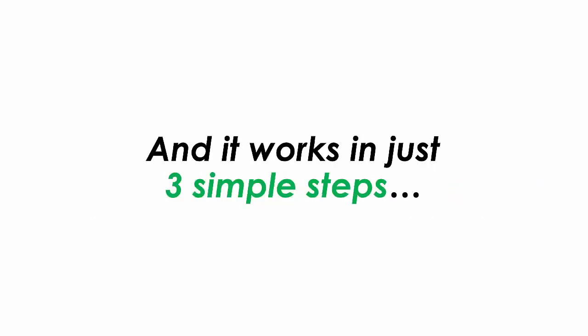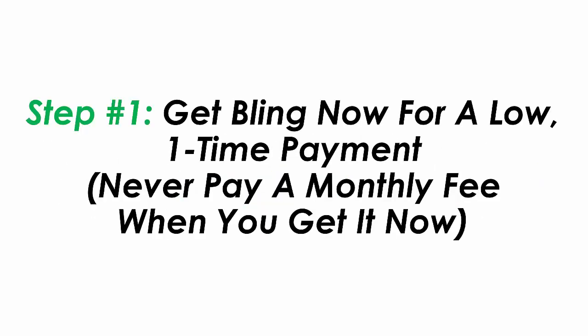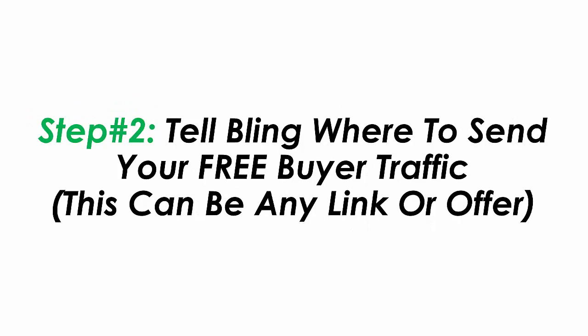And it works in just three simple steps. Step one: get Bling now for a low one-time payment — never pay a monthly fee when you get it right now. Step two: tell Bling where you want to send your free buyer traffic to. This can be any link or offer.